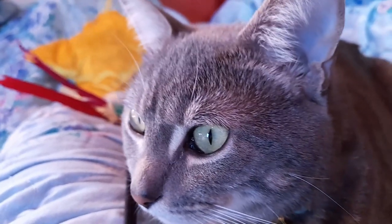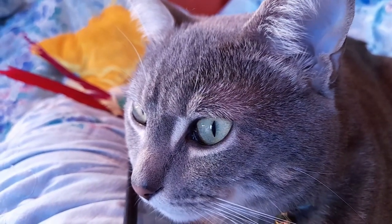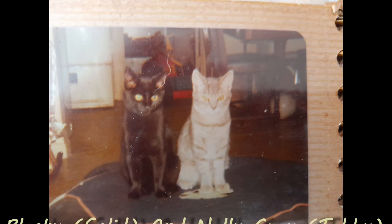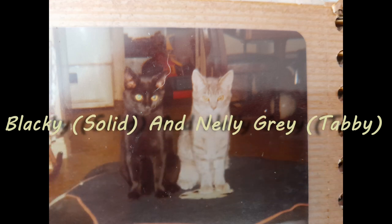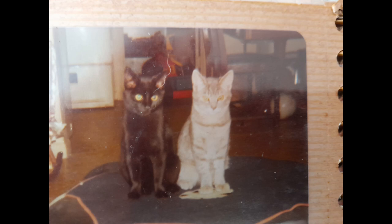He's half tabby and half Russian Blue, which fits into the second category of solid fur patterns — those are the ones that are all one color. I used to have a kitty named Blackie that we had many many years ago that was absolutely jet black.